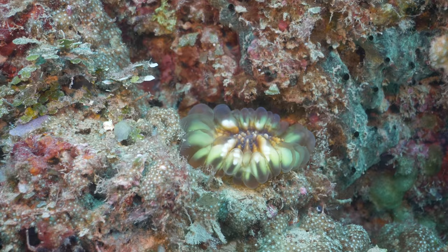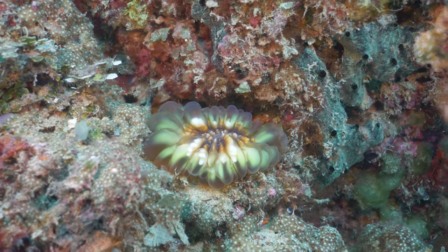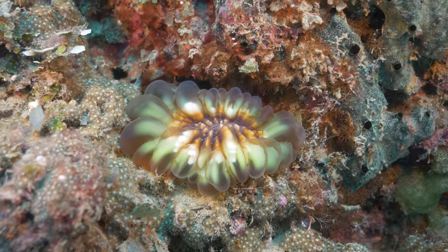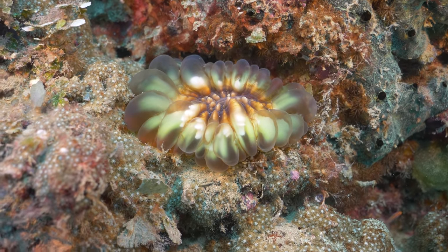We're in the perfect place to encounter a coral that the Solomon Islands is well known for - it's the Translucent Cynerina Lacrymalis.